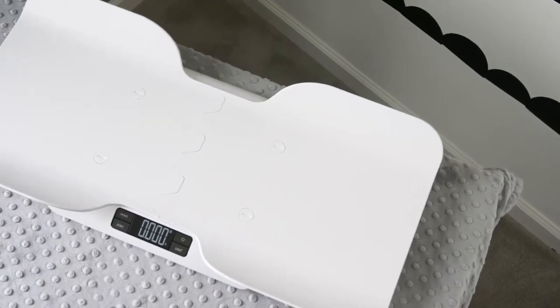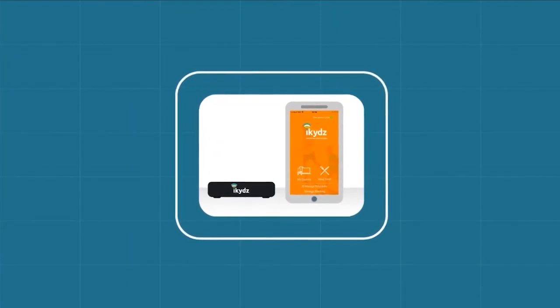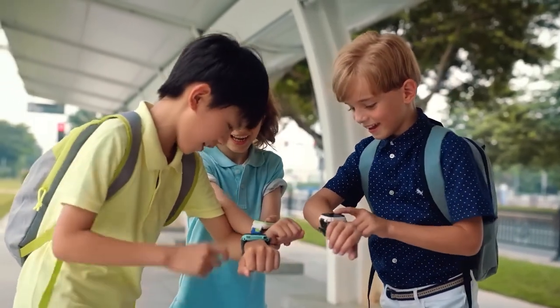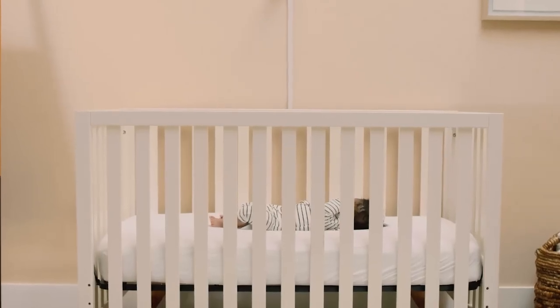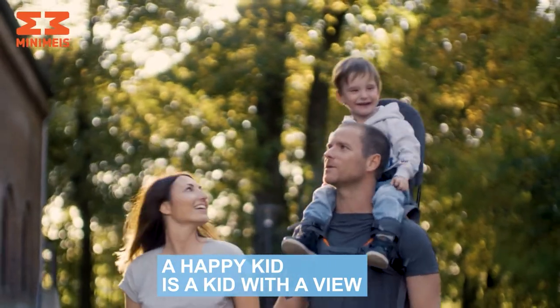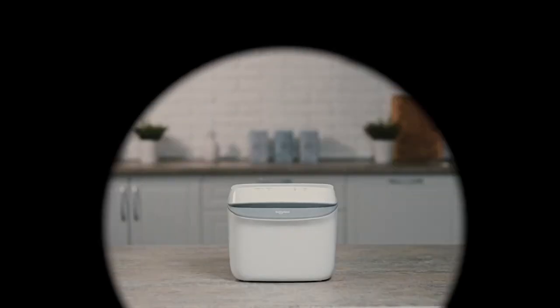And there you have it, folks — 15 must-have tech gadgets for all you amazing parents out there. Which one are you adding to your shopping cart first? Let me know in the comments below. Don't forget to smash that like button and share this video with all your parent pals. Until next time, stay techy and keep parenting like a boss. This is Tech Talk Central, signing off.